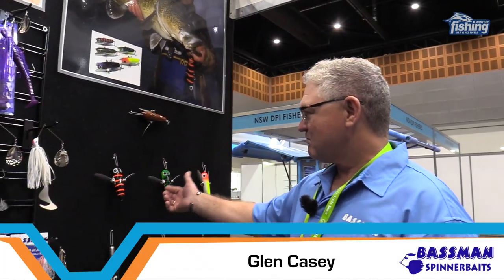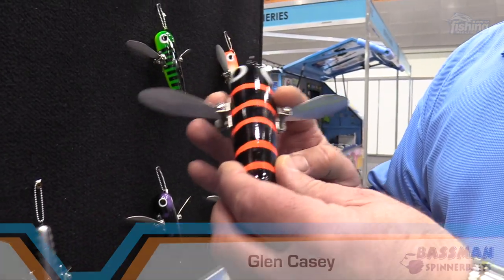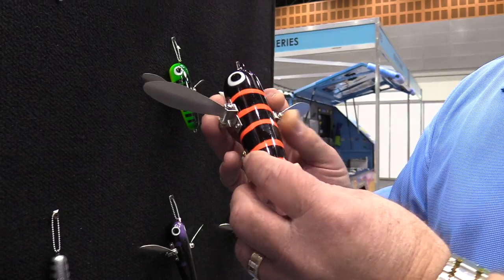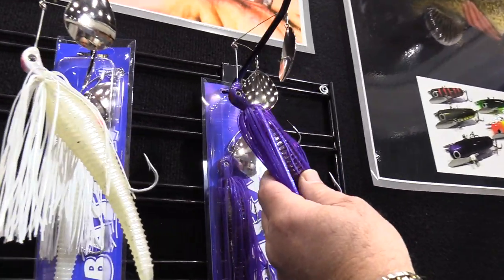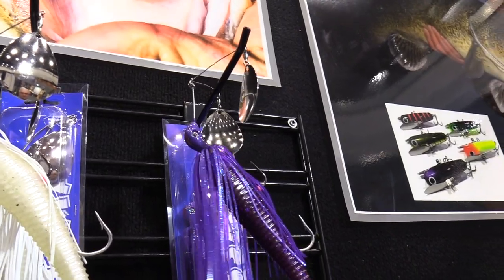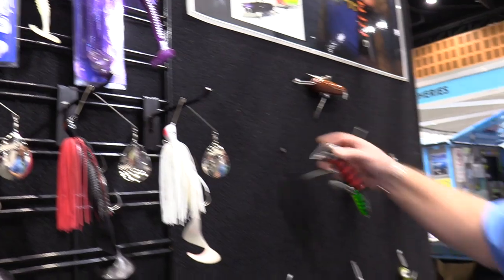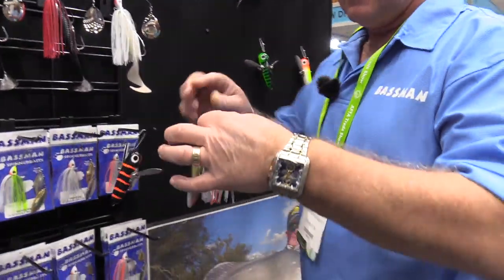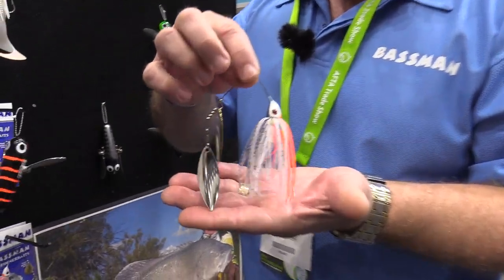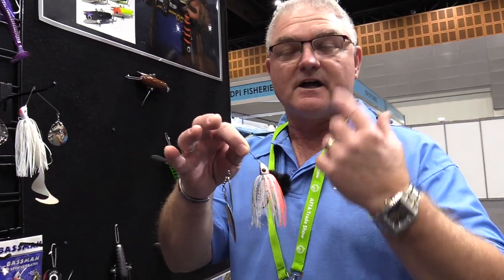Here at AFTA, Bassman just released the Aussie Crawler — a great big lure for Murray Cod. They're also releasing the Big Laker DT, a big diving lure for lake fishing for Murray Cod. And one of the best ones is the new spinnerbait designed for largemouth bass in the US, designed by Carl Jockamson and Seth Fyter.